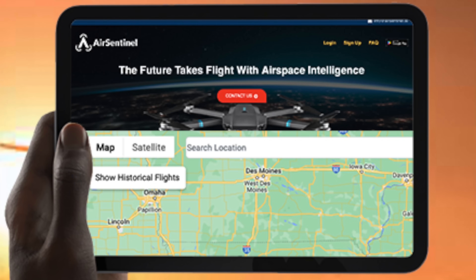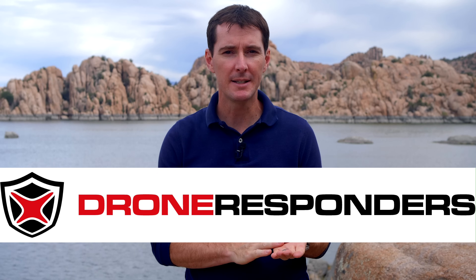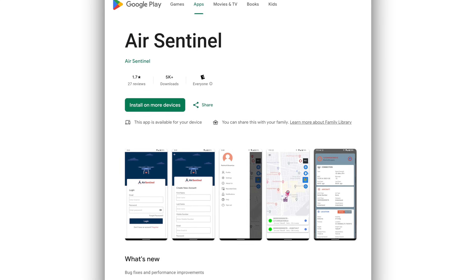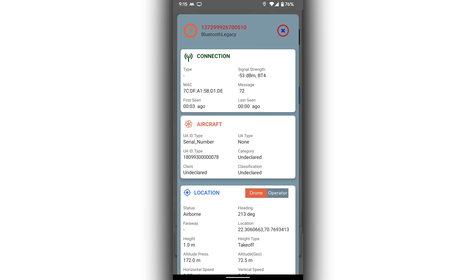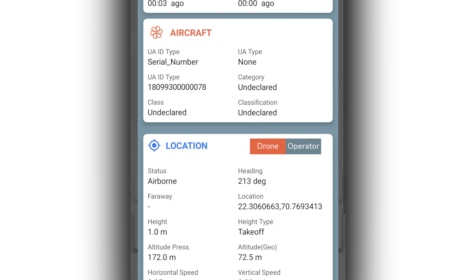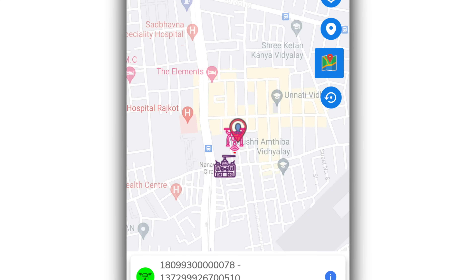First up this week is the Air Sentinel app, which has partnered with drone responders to provide remote ID information to public safety. The Air Sentinel app allows you to pick up the remote ID broadcast information, but it's been excluding the location of the pilot because the people that make the Air Sentinel app believe that the location of the pilot should not be shared with the public. Only authorized people can access the pilot information via logging into the app, and they must prove that they are public safety before they are granted access to the pilot location.